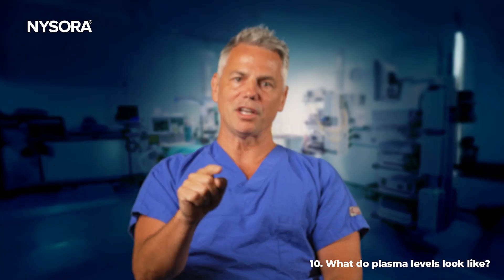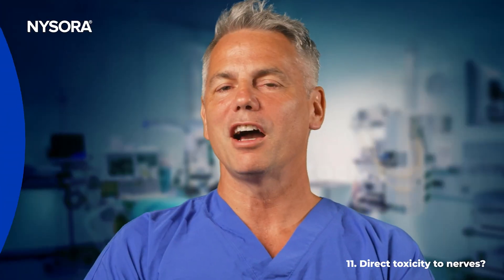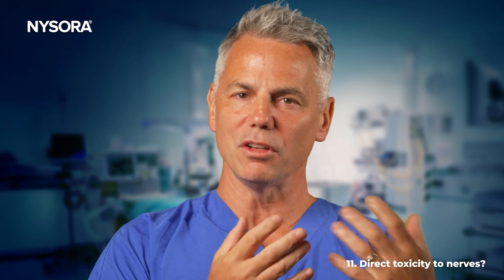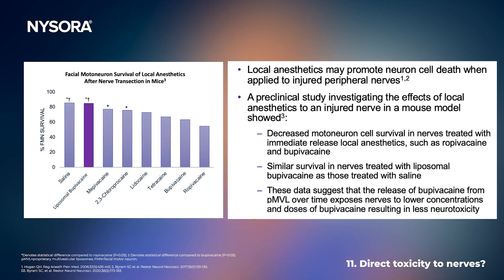The red curve on screen represents catheter behavior, where plasma levels rise until the catheter is turned off. Regarding local neurotoxicity, investigators took mouse facial nerves, injured them, and placed them in baths of different local anesthetics including Exparel and saline. The Exparel and saline groups were virtually identical and had the highest rate of recovery, whereas every other local anesthetic had a lower rate of full recovery compared to saline or Exparel.